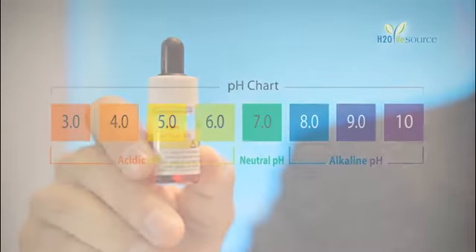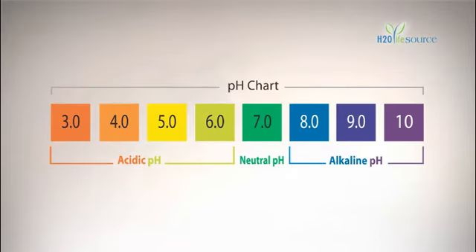When it turns orange or yellow, it means the water is acidic. If it turns blue or purple, it means the water is alkaline. If it turns green, it means that the water is neutral.